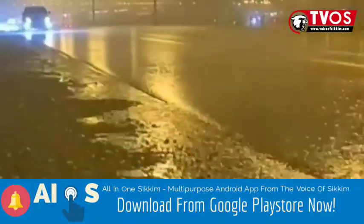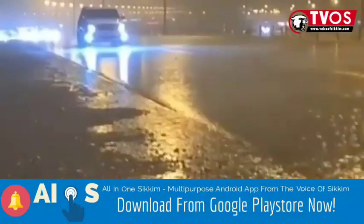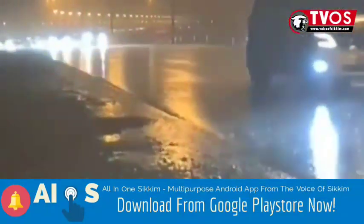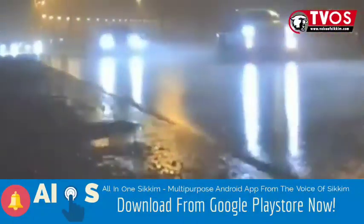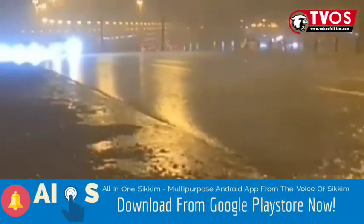Dubai battles 50°C heat with peak rains created by drones. This technology facilitates a process called cloud seeding, where clouds are made to clump together to start precipitation. Modern problems require modern solutions — Dave Chappelle's iconic line holds true, especially for Dubai.